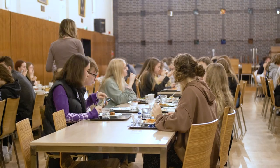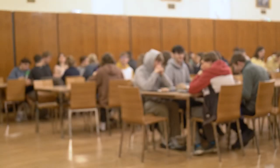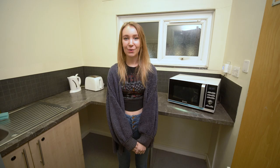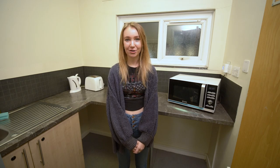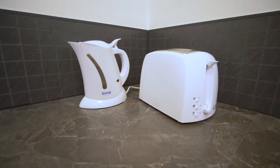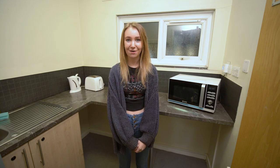Because we're in Catered Halls, in the Sherwood Dining Hall there's always plenty of meal options to choose from. Although you're in Catered Halls, each block comes with its own pantry, where you've got a microwave, kettle and toaster, which is perfect for making cups of tea or having snacks.